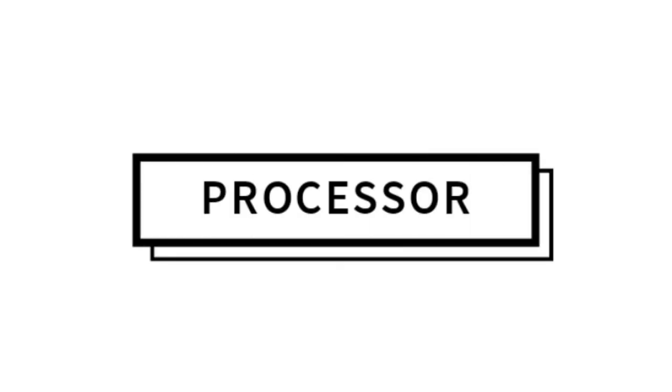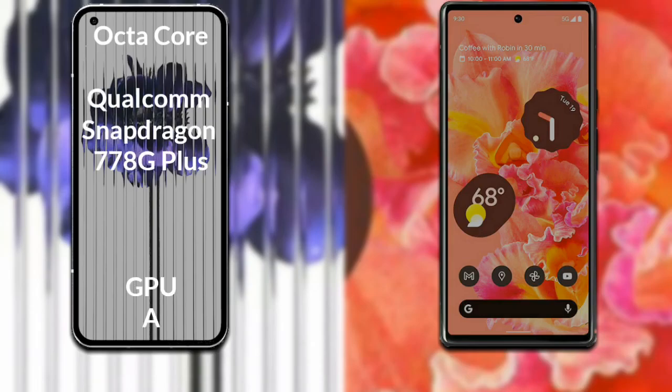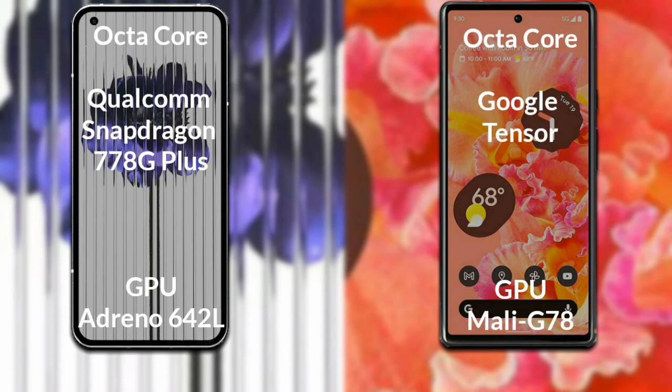Let's talk about both phones' processor and GPU. The Nothing Phone 1 has an octa-core Qualcomm Snapdragon 778G Plus processor and Adreno 642L GPU. The Google Pixel 6 has an octa-core Google Tensor processor and Mali-G78 GPU.